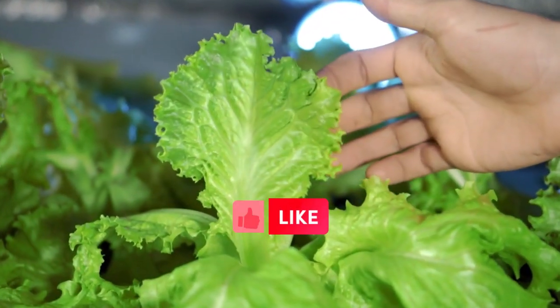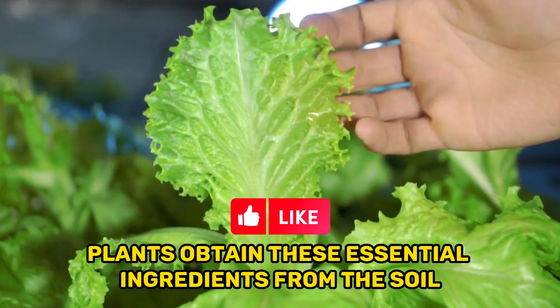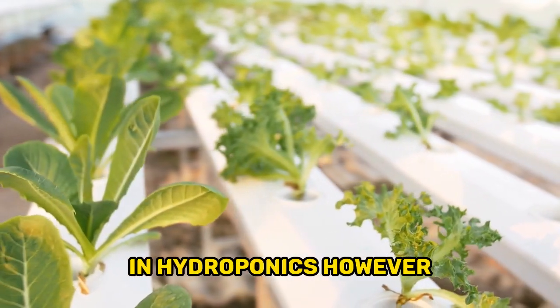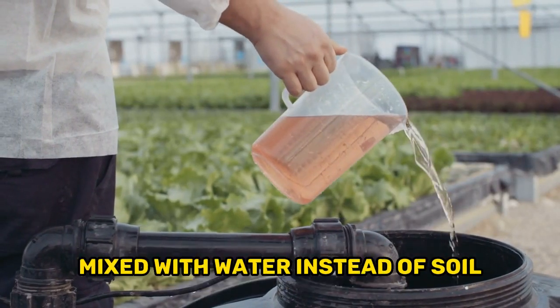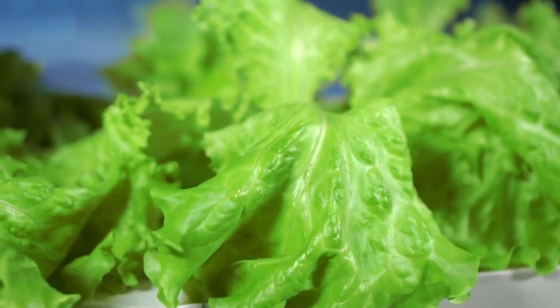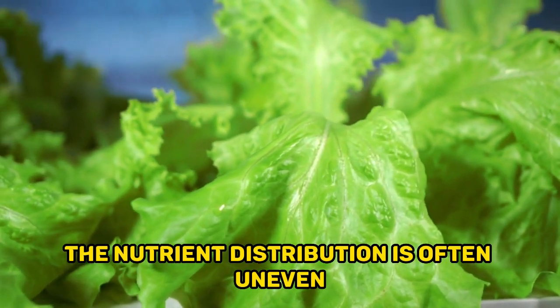Traditionally, plants obtain these essential ingredients from the soil. In hydroponics, however, plants absorb nutrients from a nutrient solution mixed with water instead of soil. When plants grow in soil, the nutrient distribution is often uneven, leading to a negative impact on root architecture and food production.